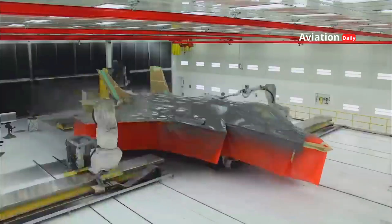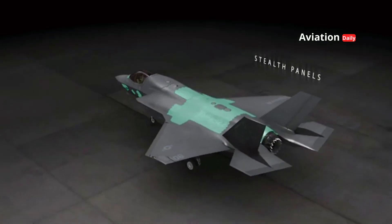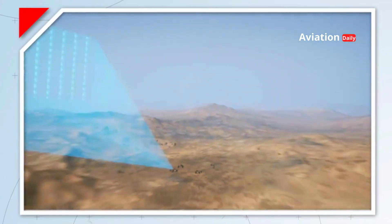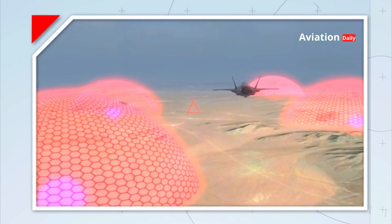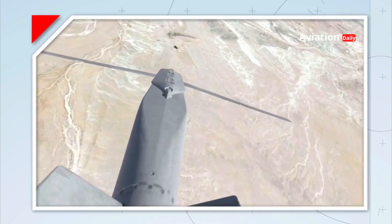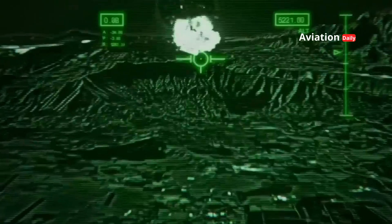Not only does it excel in dogfights or air-to-air combat, the F-35 is also capable of carrying out ground attacks, reconnaissance, and battlefield surveillance simultaneously. This reduces the need for many types of aircraft in one mission, thus increasing efficiency and reducing operational risk. The most interesting thing about the F-35 is its stealth technology. This aircraft uses a very sophisticated design, including the use of radar-absorbing materials that make it difficult to be detected by enemy radar. The F-35's surface design is specifically designed to minimize radar reflection.